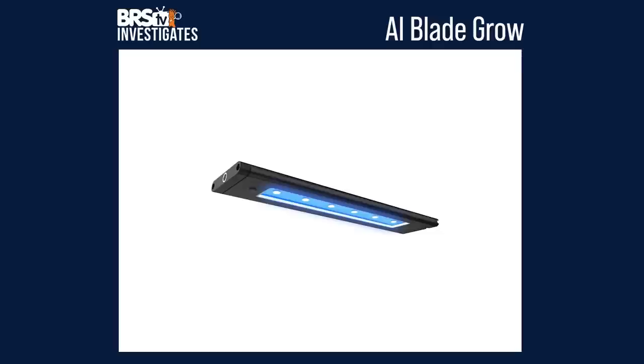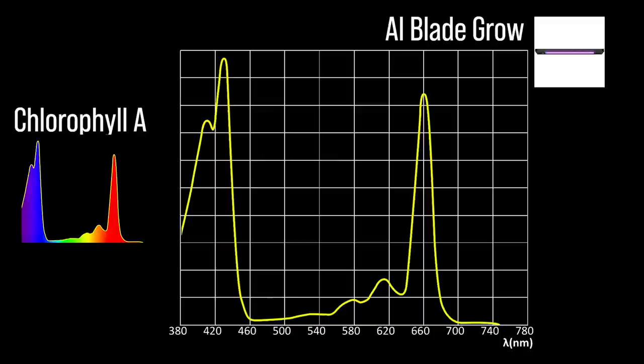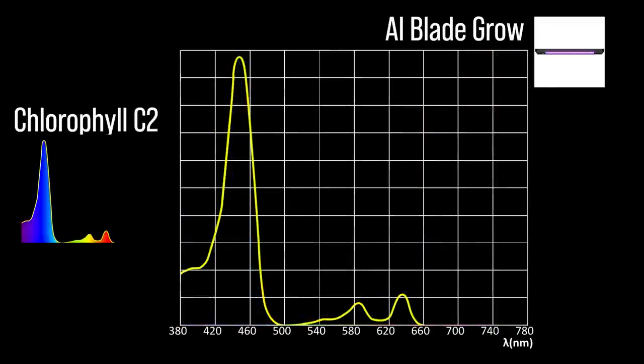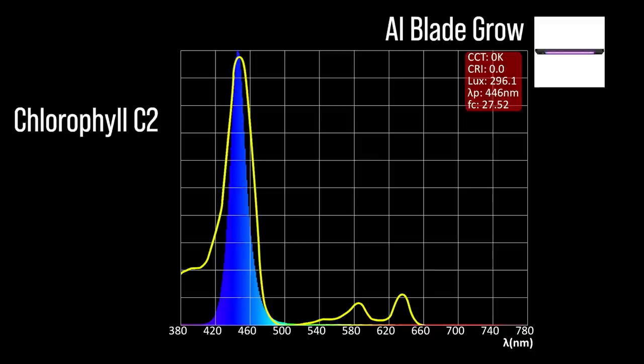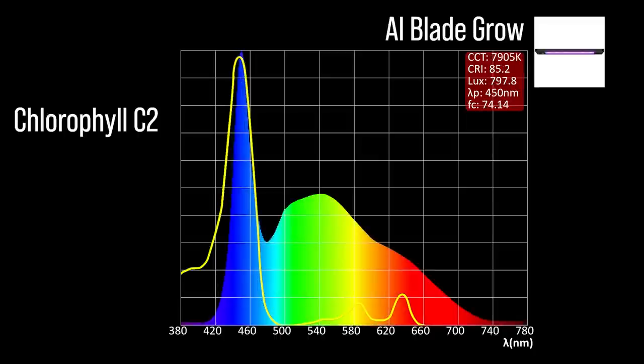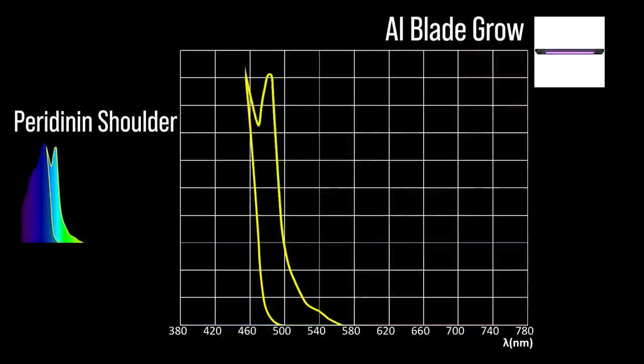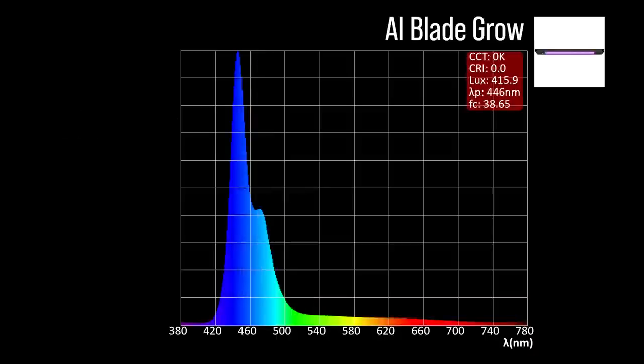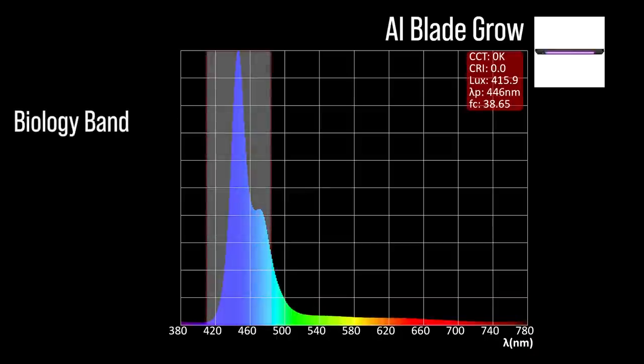Next, the AI Blade Grow with three channel adjustments: one limited chlorophyll A focus channel at indigo to blue 446; two chlorophyll C2 focus channels — that same indigo to blue 446 and a cool white 450; one peridinin shoulder focus channel at light blue 472. Combined together at 100% all channels, a moderate representation within our blue biology band and a 446 peak.